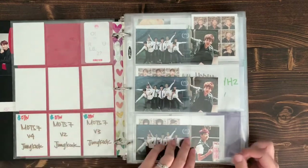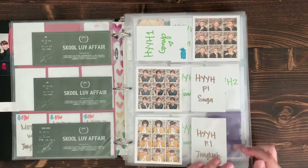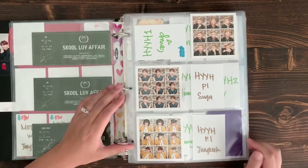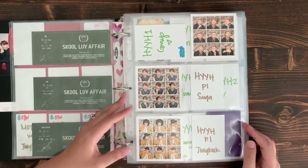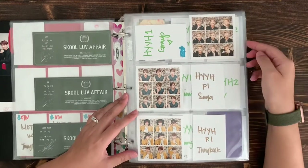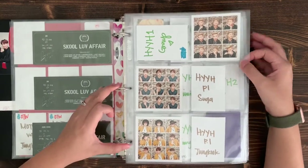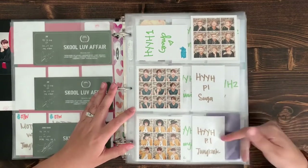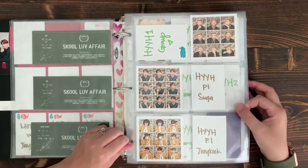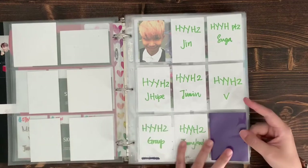For HYYH Part 1, I originally was going to just do bias line, but it quickly changed to getting OT7 — I like having all seven members and the group card if there is one. I still need Suga and JK, and I of course want to get J-Hope and V when they come up for sale. HYYH Part 2 — there are a ton of fillers as I'm taking my time getting the older albums.